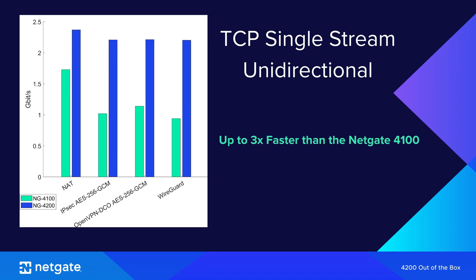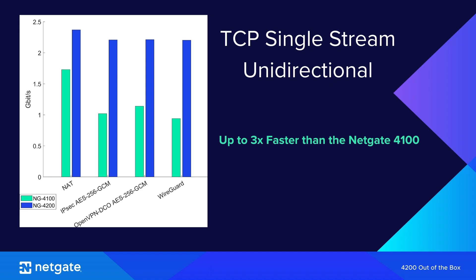All of this technology means the NetGate 4200 showcases remarkable speed, achieving routing, firewall, and IPSec VPN benchmark results up to three times faster than its predecessor, the NetGate 4100.